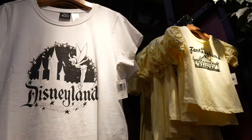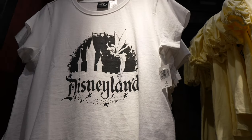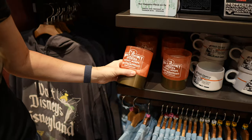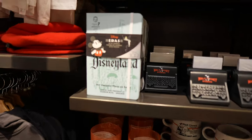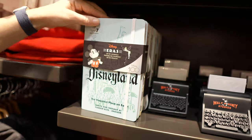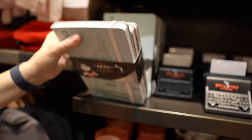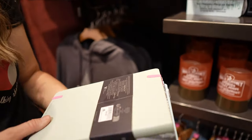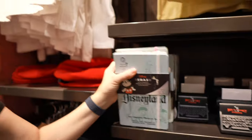We have the Disneyland shirts here — $39.99 for that. The Disneyland journal — that's pretty sweet. It's a set of three. How much is that? $29.99. It's heavy. Do you guys know what that's from? Leave it down in the comments if you know where that's from.